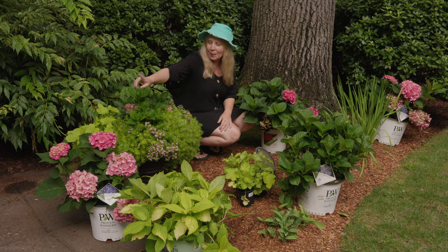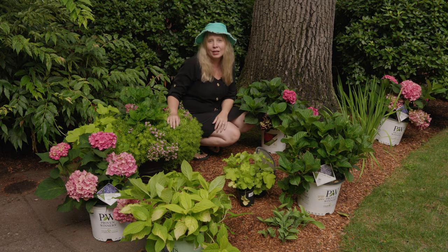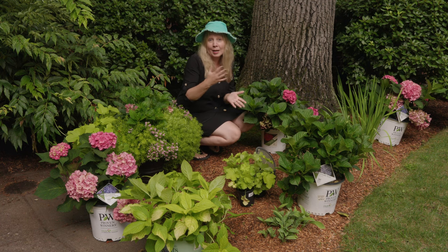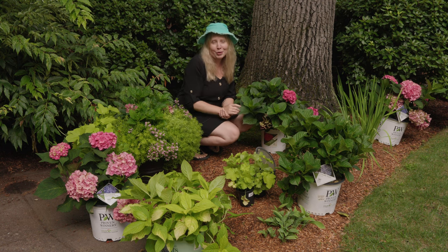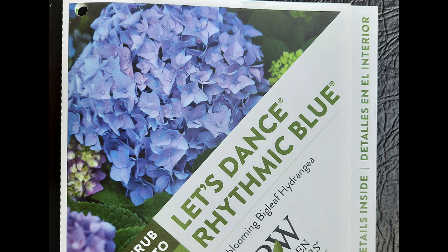The first ones I purchased were this one over here — this is Let's Dance Rhythmic Blue, and I have another one over there. I actually have one of these already. They bloom on a continuum of pink to blue depending on your soil. Getting these from the nursery, they're planted in neutral soil so they are pink currently. The one I have planted in my yard is a nice purple — just beautiful. Let's Dance Rhythmic Blue gets to be about four feet tall and four feet wide, and is hardy in zones five to nine — a really good choice for me in zone 6b.